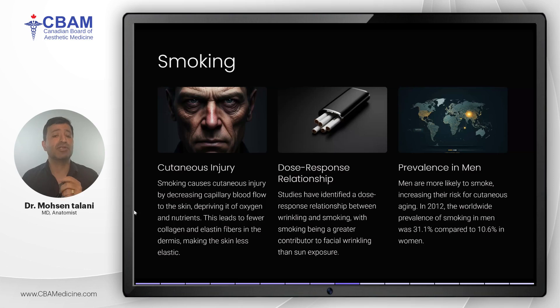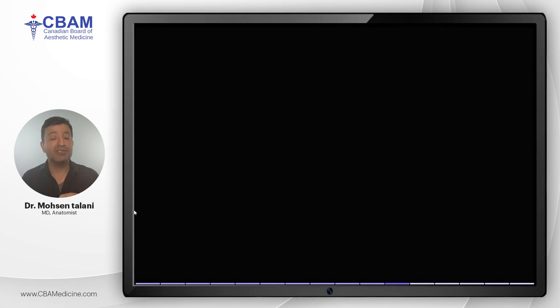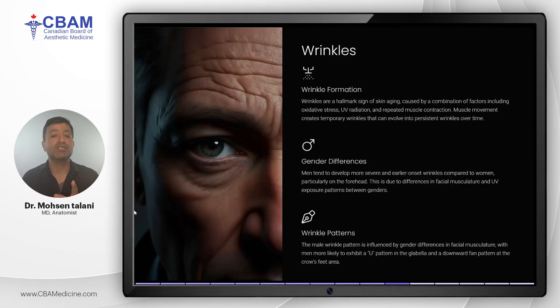Ultraviolet light is another powerful contributor to extrinsic aging. Exposure to UV radiation accelerates the breakdown of collagen and other dermal structures, which accounts for up to 90 percent of visible aging signs. Men, especially those who work in outdoor occupations, are more likely to be exposed to UV light and less likely to adopt sun-protective behaviors such as using sunscreen. This gender disparity in UV exposure leads to faster and more severe aging in men.